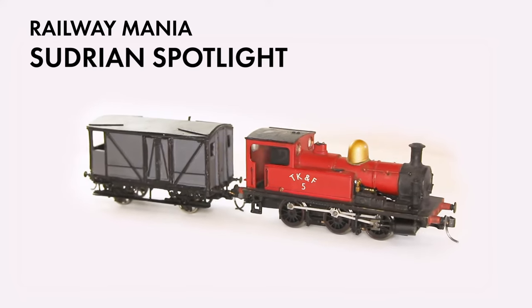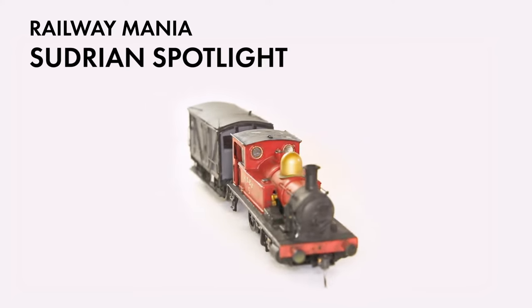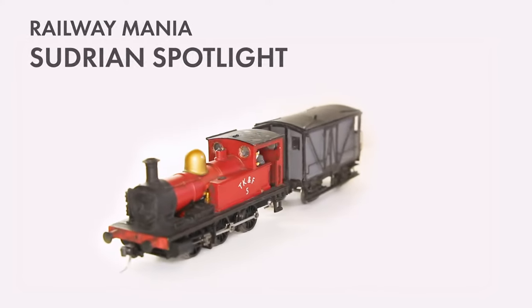This time on Surgery and Spotlight, I wanted to introduce one of the predecessors to everyone's favourite little blue tank engine. This is Tidmouth, Knapford and Farquhar Railway number 5.